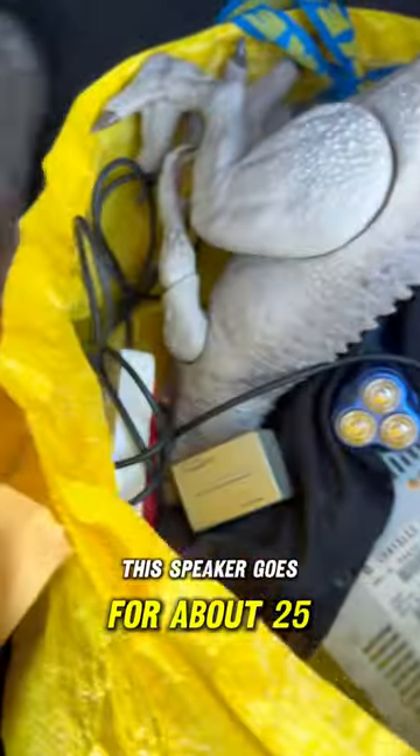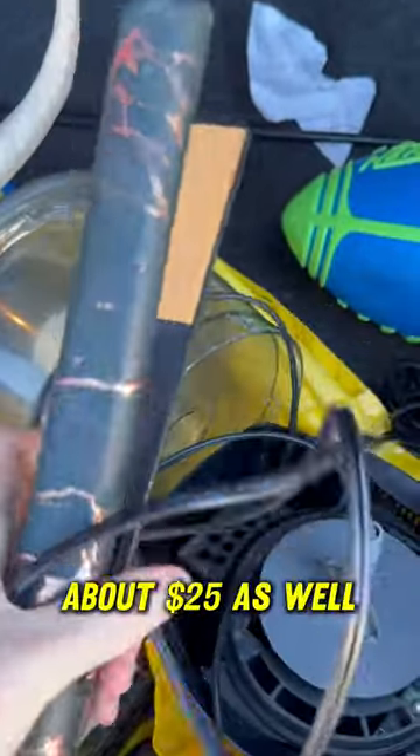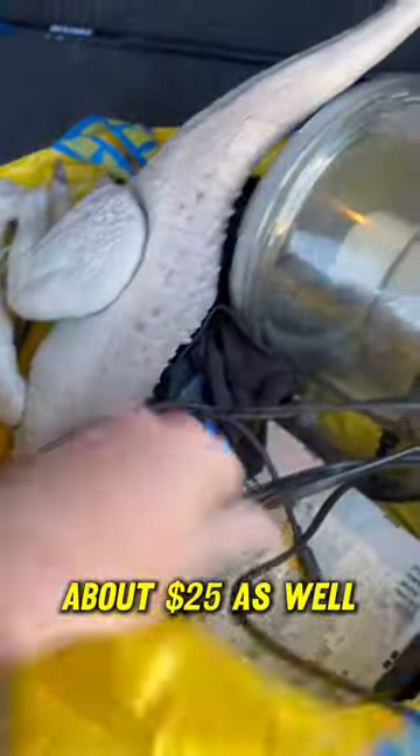This speaker goes for about $25. This Chi flat iron goes for about $25 as well.